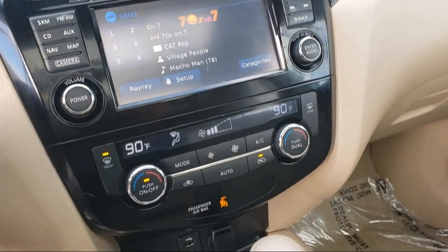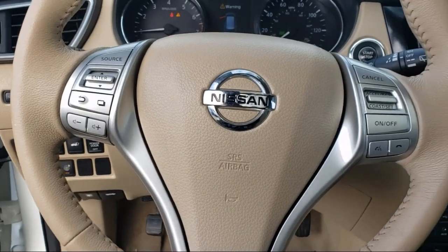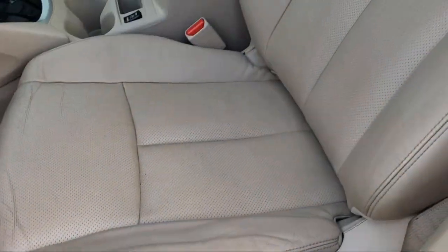Steering Wheel Mounted Audio Controls, Dual Front Air Conditioning Zones, and has less than 65,000 miles on the odometer.